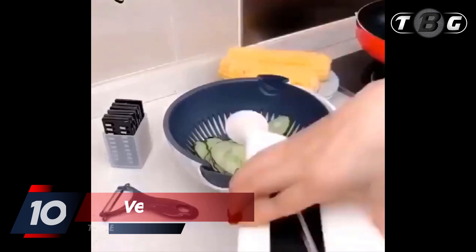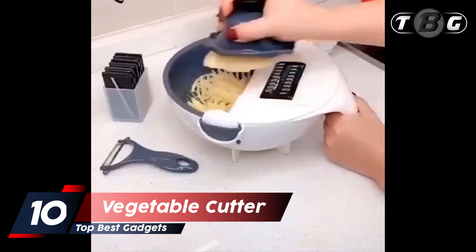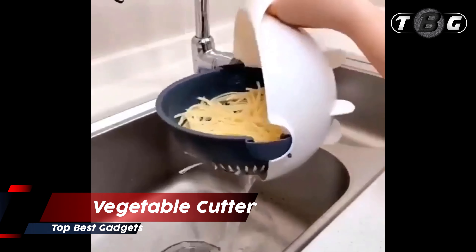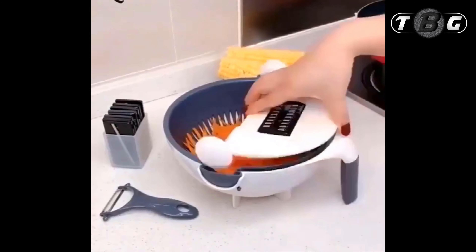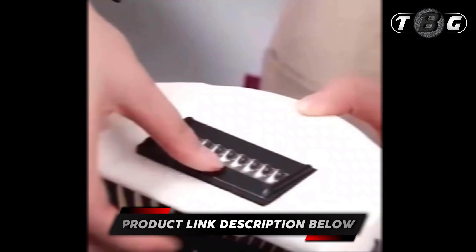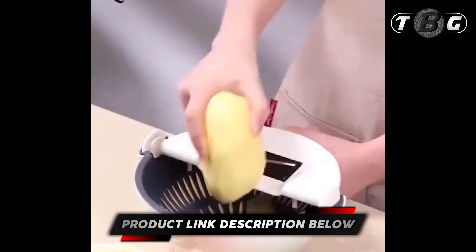Number ten: vegetable cutter with drain basket. The new 2020 vegetable slicer comes with a unique drain feature that allows you to clean vegetables directly through the drainage system after you have cut them. Skip the tedious cleaning process and make your cleaning easier.